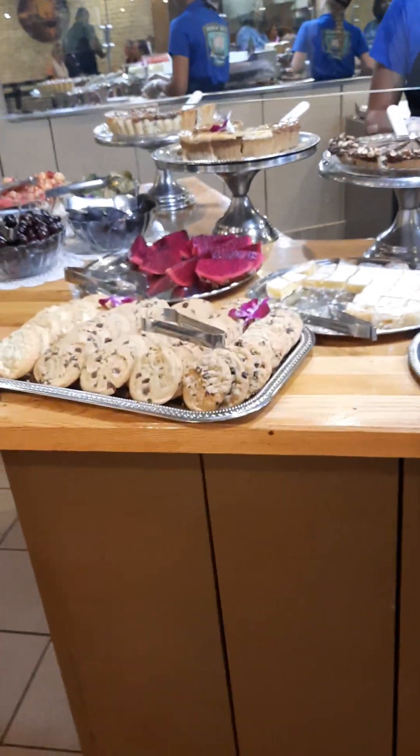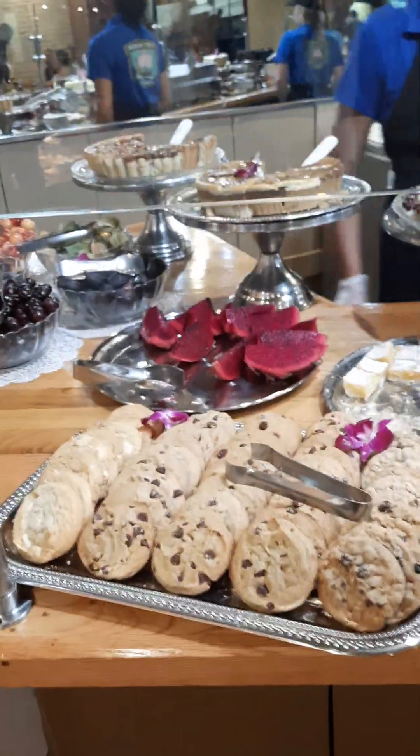Over here you got the desserts — cookies, cheesecakes. It's just amazing.